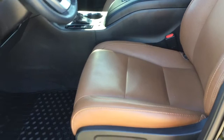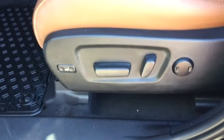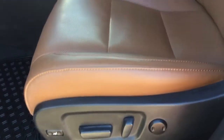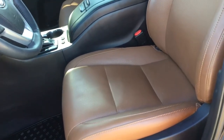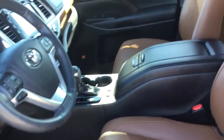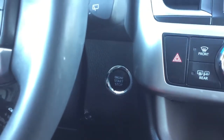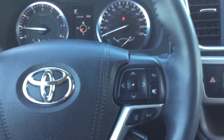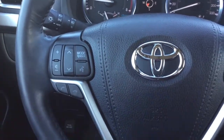Check out these seats — this is perforated leather in the saddle tan interior color. You've got eight-way power adjustments on the driver's seat. These seats are heated and ventilated, which means they'll keep you cool in the summer and warm in the winter — amazing that you have both features. You've also got your push-button start and a heated leather-wrapped steering wheel with Bluetooth and audio controls.